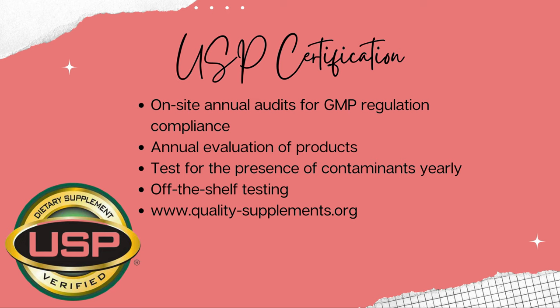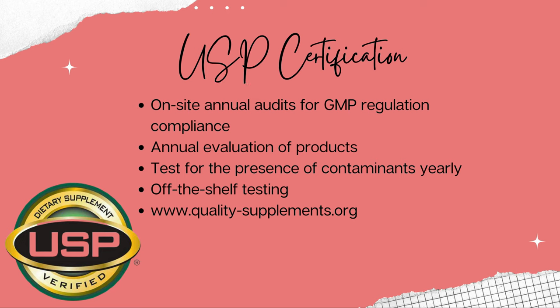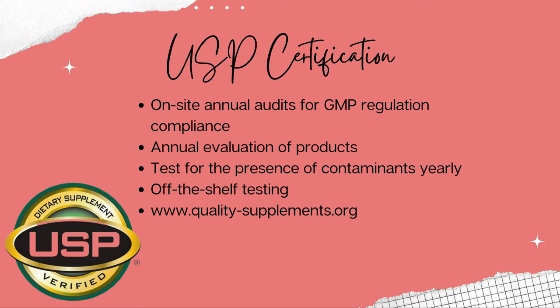Some programs really do ensure quality while others are lacking. One of the most common certifications you'll hear about is USP verification — this is a great certification to see on supplements. They require on-site annual audits for GMP regulation compliance and annual evaluations of products to ensure that the product and quality matches what's on the label. They also look for the presence of contaminants yearly, things like heavy metals, pesticides, and microbes. They perform these quality tests on products that have made it to the actual store shelf, so it's a bit more legitimate. To find what brands are USP certified, you can go to quality-supplements.org — I'll put the link in the description below.